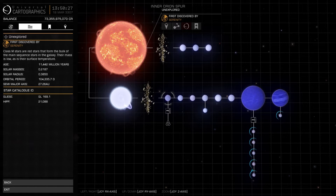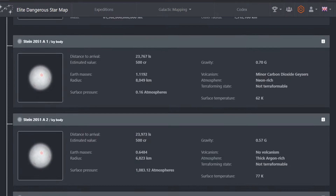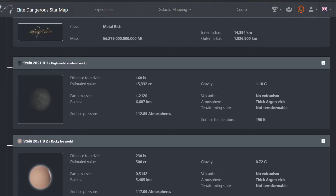Jumping into the dimmer but more massive star is rather convenient, as this is where the more interesting features lie. The red dwarf has three dark and dead icy worlds in orbit, while Stein 2051B has eight orbiting bodies, including two gas giants, which are marginally more interesting. However, the bar remains very low. Unsurprisingly, the inner planets are unremarkable cold worlds, victim at some point to the death cycle of their star.